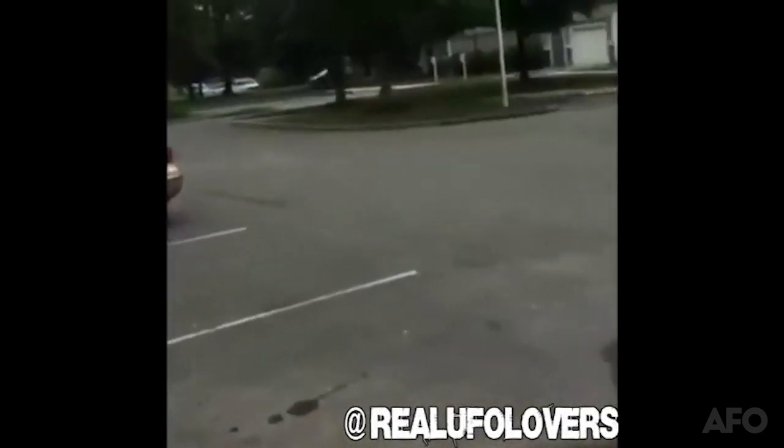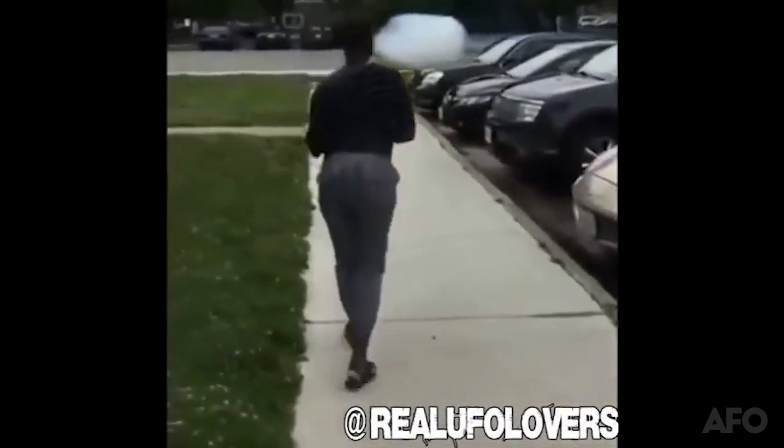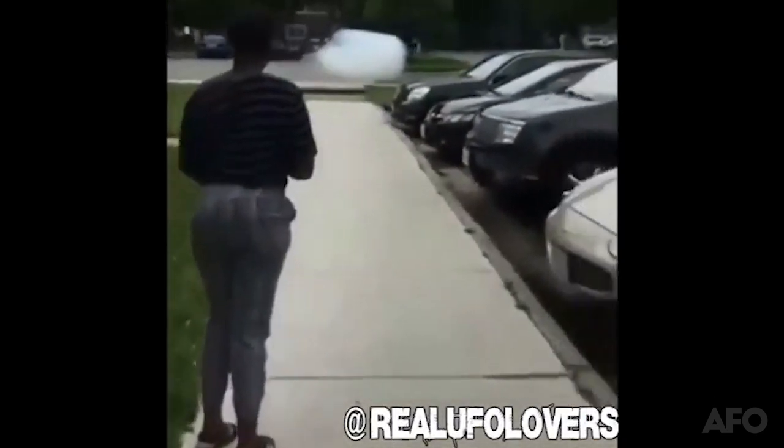A cloud-like mass was sighted by US citizens moving through a parking lot. No explanations have been put forward at this time.